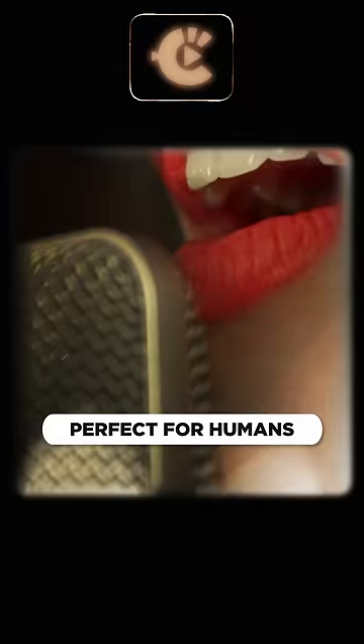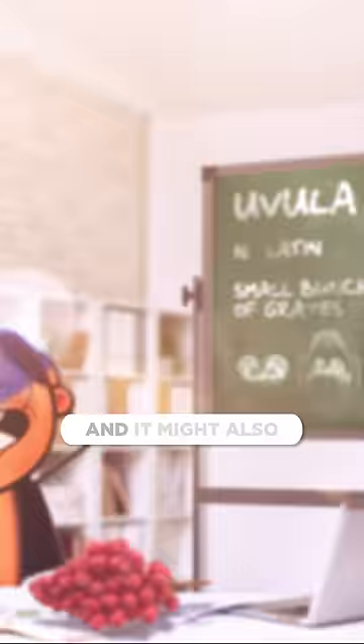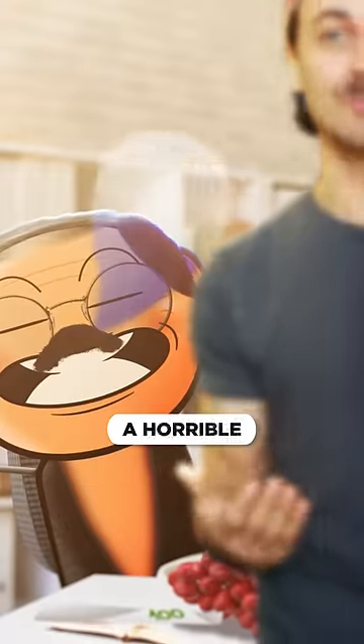Those muscles also help with rapid, repetitive movements, perfect for humans' complex speech and singing. And it might also be the reason your 83-year-old grandpa has a horrible snoring problem.